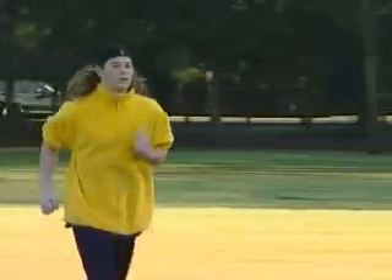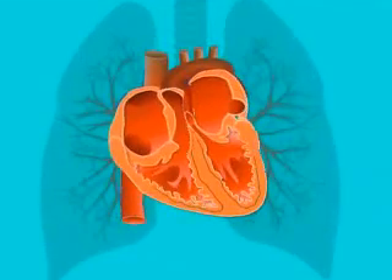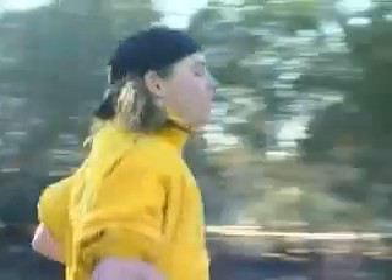The aerobic energy system works by supplying oxygen to the muscles. This is the most complex of the three energy systems and requires the heart, lungs, and whole circulatory system to work.